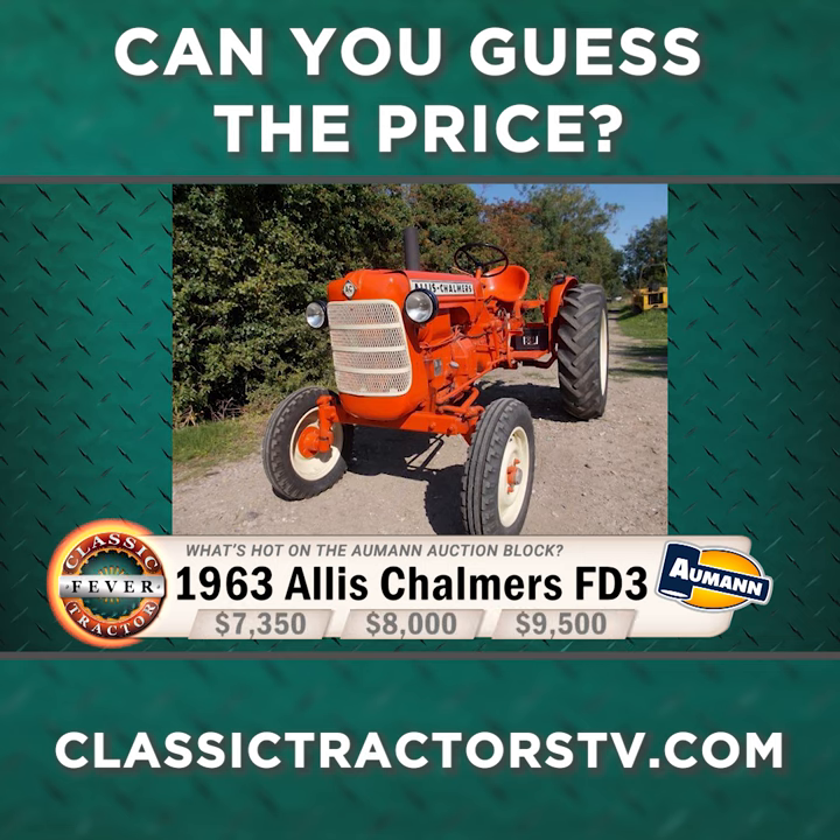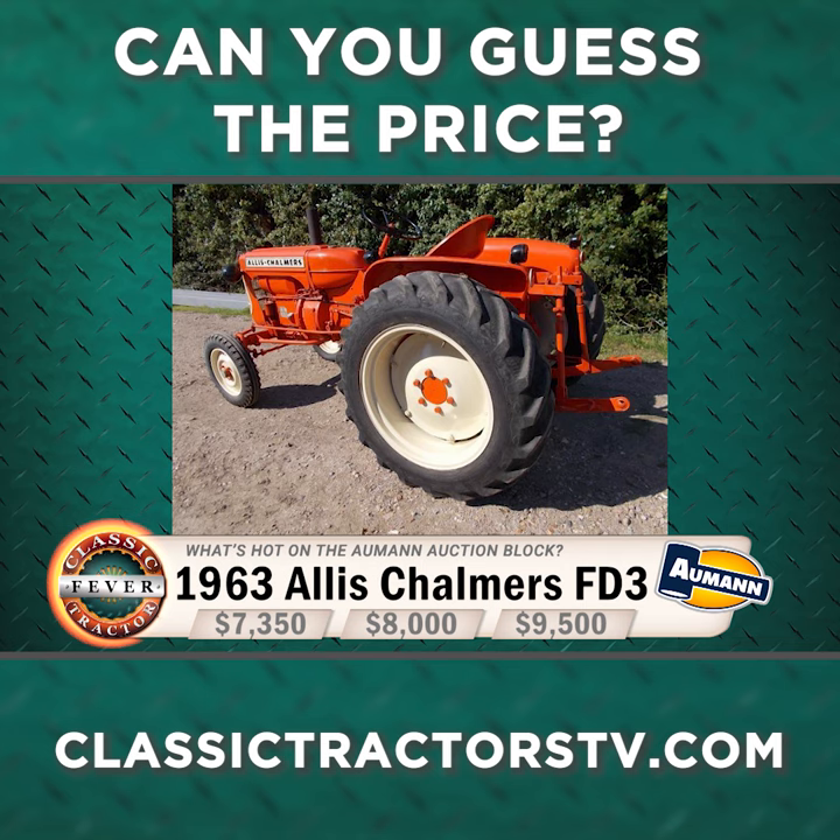So what do you think this one sold for? Did it bring $7,350, $8,000, or $9,500?